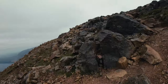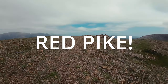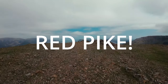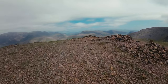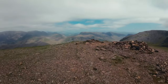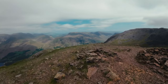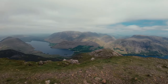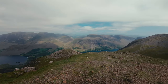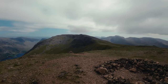Here's the summit of Red Pike. Look at that - oh, that's Buttermere down in there. I've got to catch my breath but look at that - absolutely awesome.